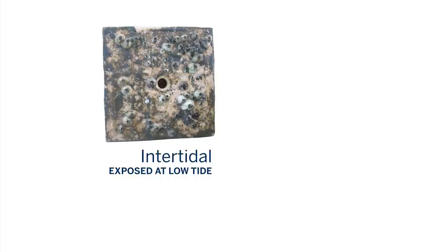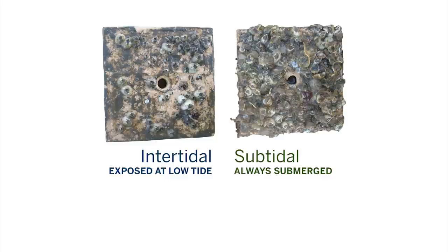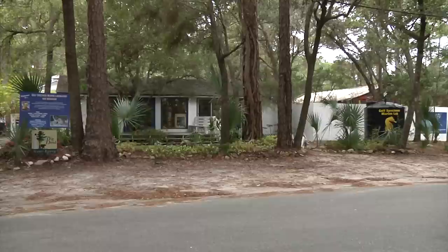Over there we have oysters and barnacles — they have a harder outer covering that can defend against loss of water. And then over here we have lots of different organisms: soft-bodied anemones, tunicates, bryozoans, also oysters and barnacles and things like that.